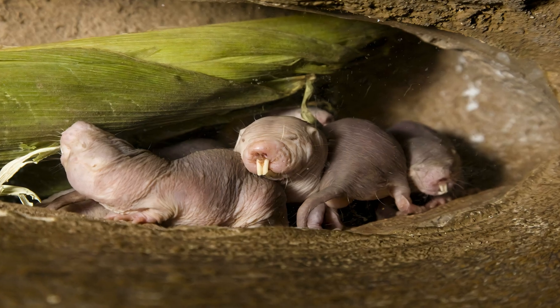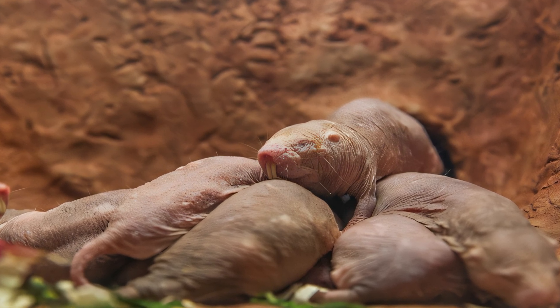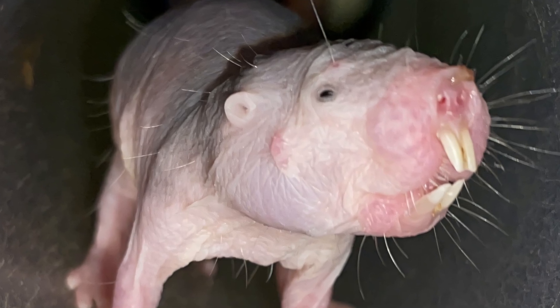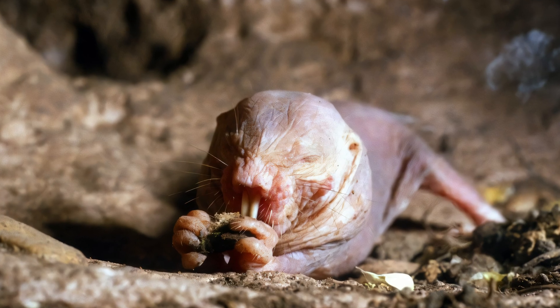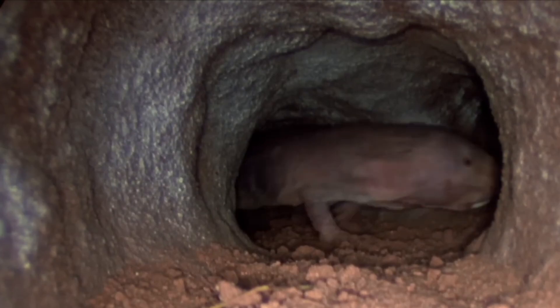The eyes of naked mole rats are quite small, and their visual acuity is poor. Their legs are thin and short. However, they are highly adept at moving underground and can move backward as fast as they can move forward. Their large, protruding teeth are used to dig, and their lips are sealed just behind the teeth, preventing soil from filling their mouths while digging.